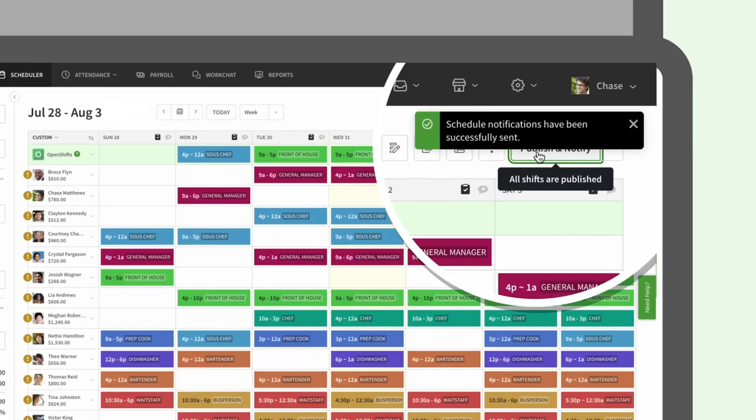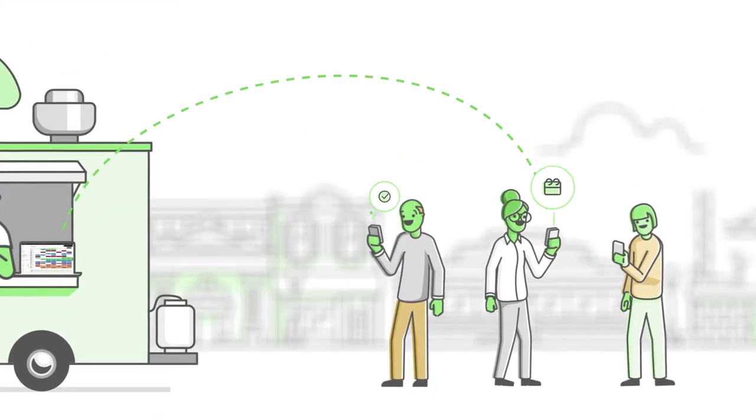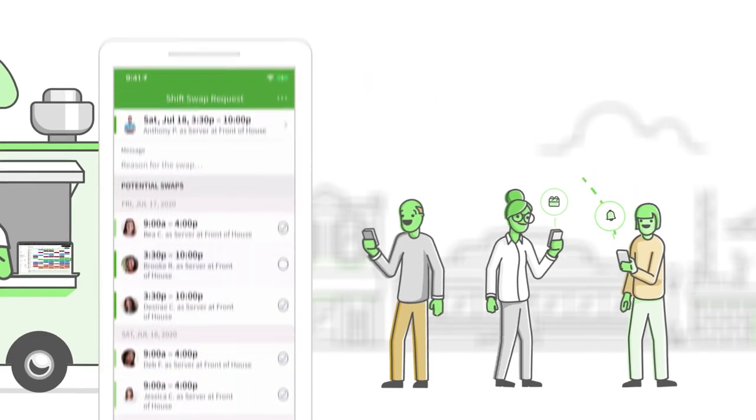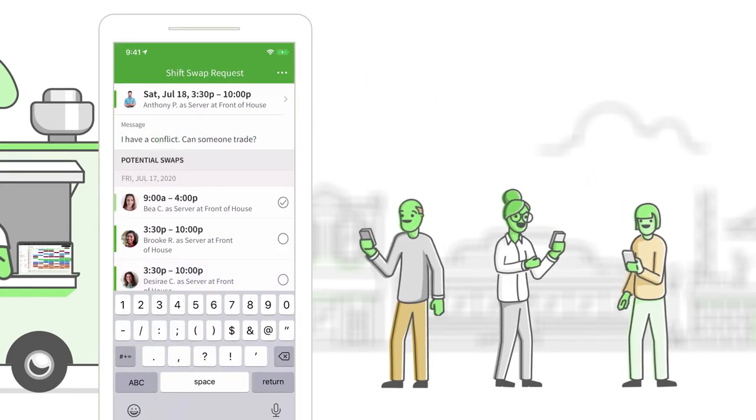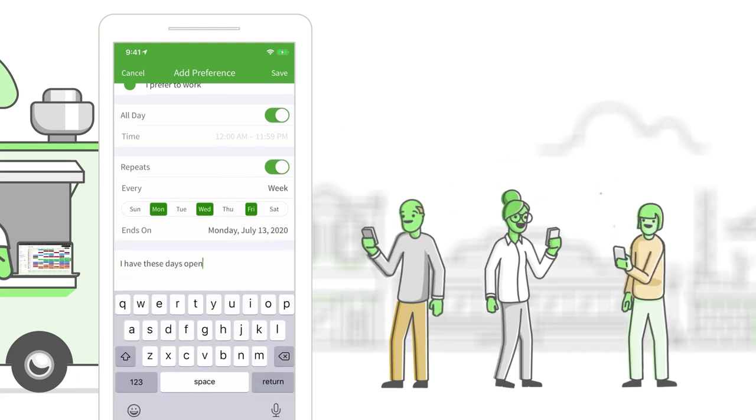After the schedule is published, share it with your team so they can confirm their schedule, pick up open shifts, and set up reminders. Plus, they can trade shifts, request time off, set their availability, and communicate with other team members, all in one place.